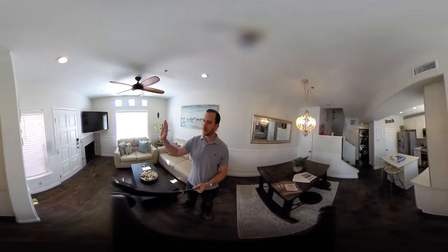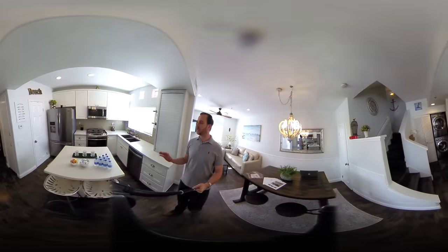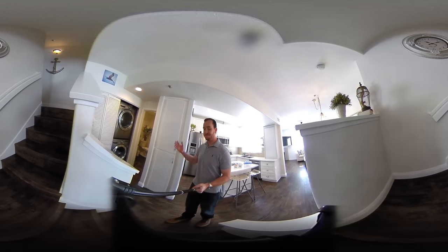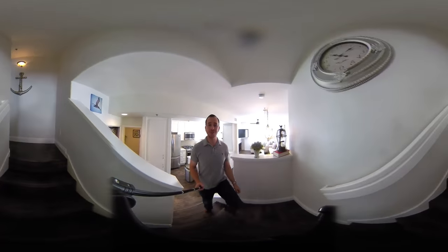From floors, fireplace tile, paint, blinds, appliances, kitchen, countertops, wainscoting — everything you can imagine. I'm going to take you upstairs and give you a quick tour.